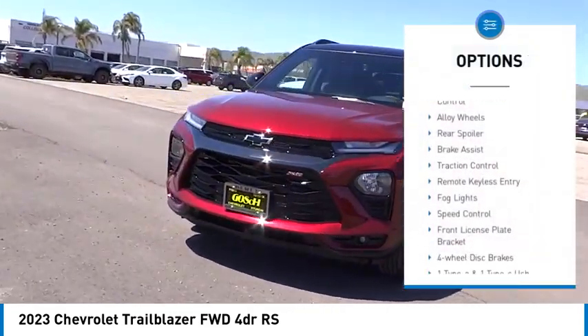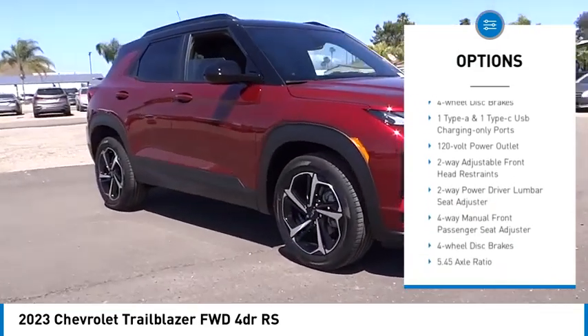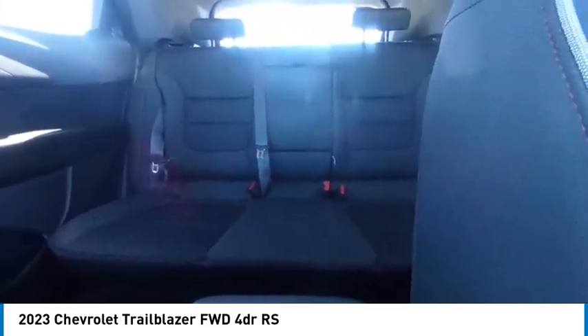Electronic stability control, alloy wheels, rear spoiler, brake assist, traction control, remote keyless entry, fog lights, speed control, front license plate bracket, four-wheel disc brakes.